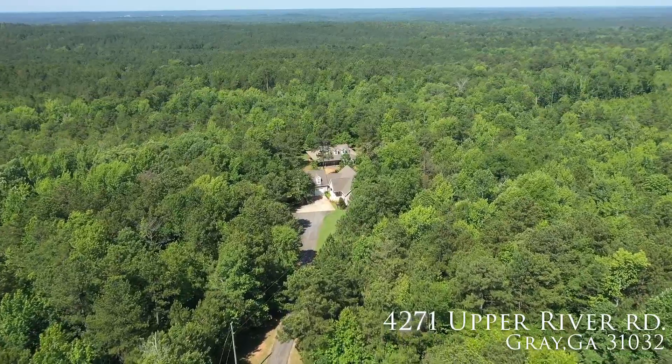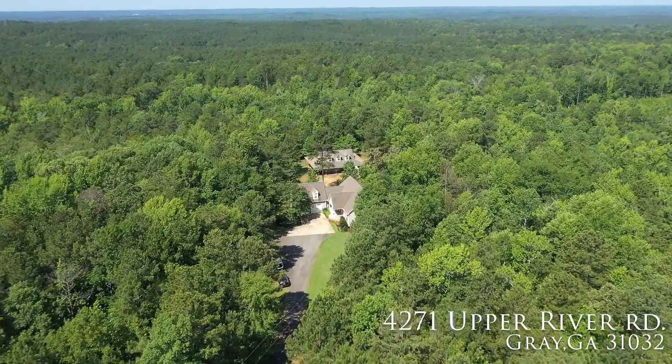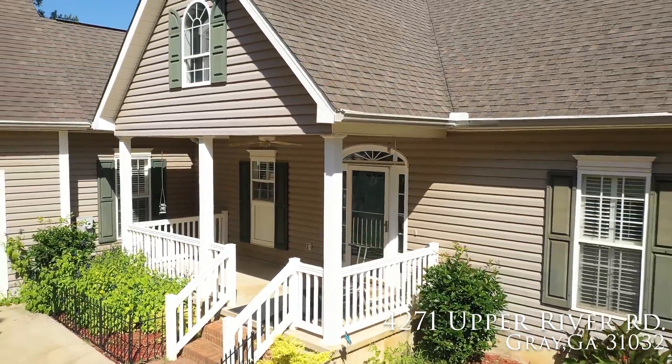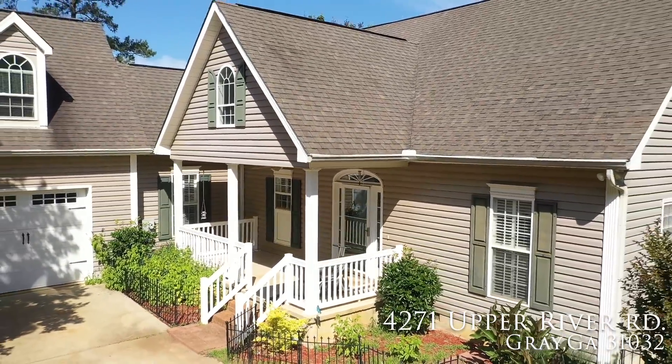There are so many walking trails to enjoy nature at its finest while getting your exercise. The neighbors are friendly and helpful. Come see this gorgeous and well-loved property for yourself, and be prepared to fall in love with your forever home.